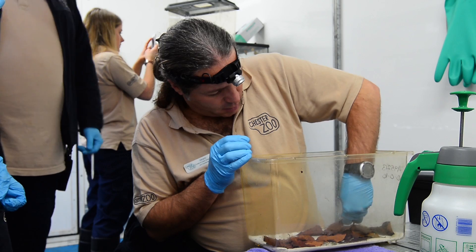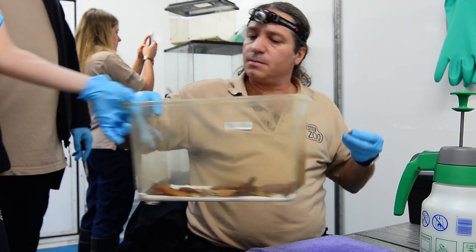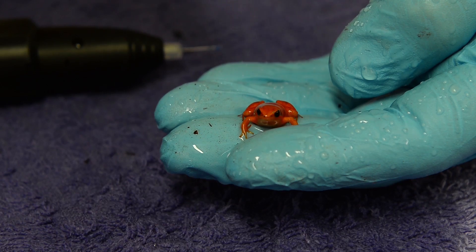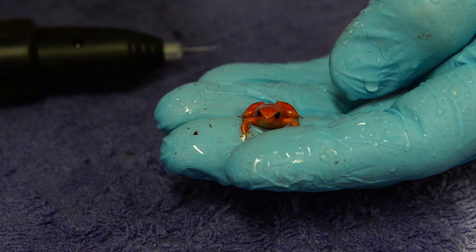This frog is the Golden Mantilla. This is one of the smallest and most threatened amphibians in Madagascar. The species has become fragmented into different small patches of populations on the west part of Madagascar, and is highly threatened for the obvious suspects.